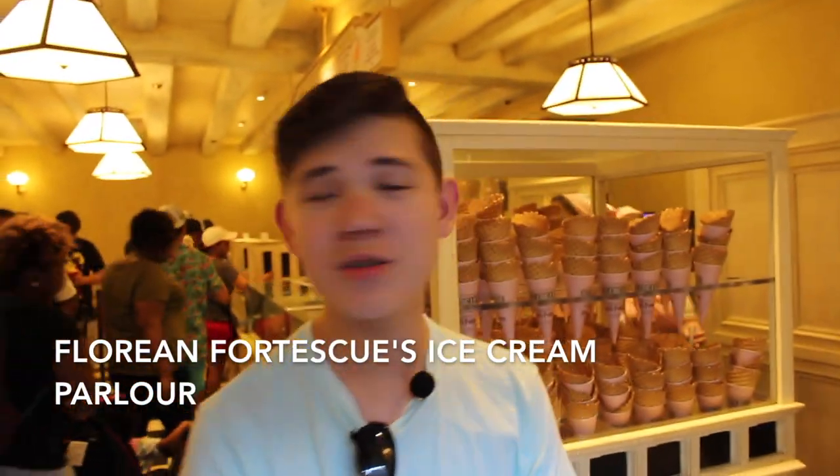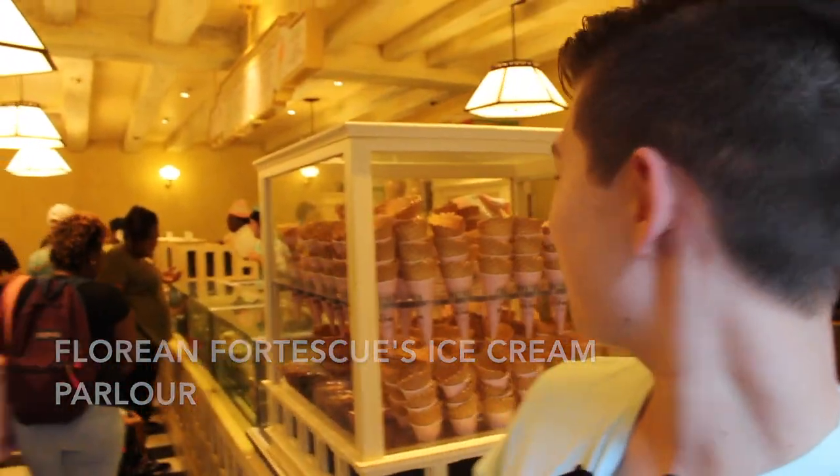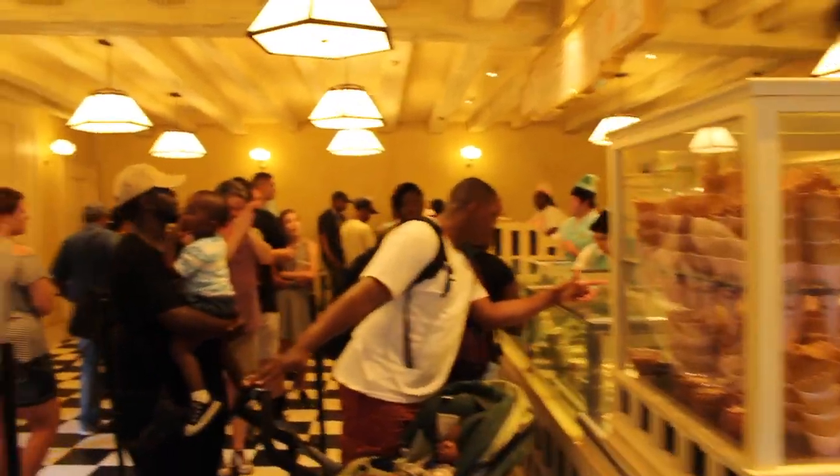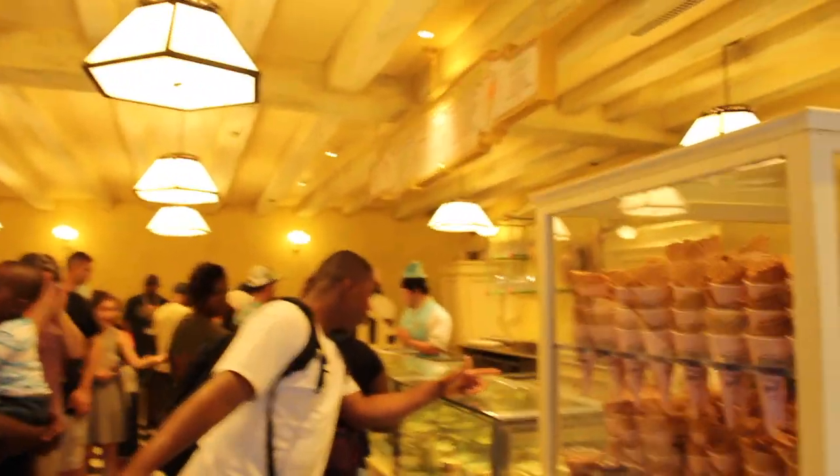Hey guys, what's up? We're in Florean Fortescue's ice cream shop. This has really unique ice cream here — they have a chili pepper one, a really good lavender one, and a lavender and Earl Grey tea one. It's actually really good. They have a bunch of different flavors. They have soft serve and just regular ice cream. See the waffle cones right here?